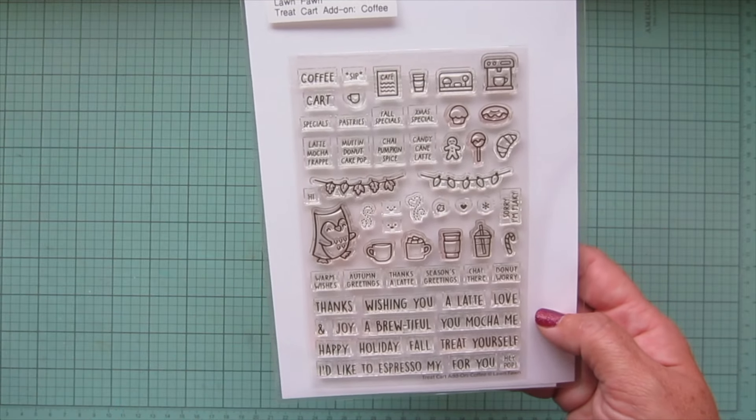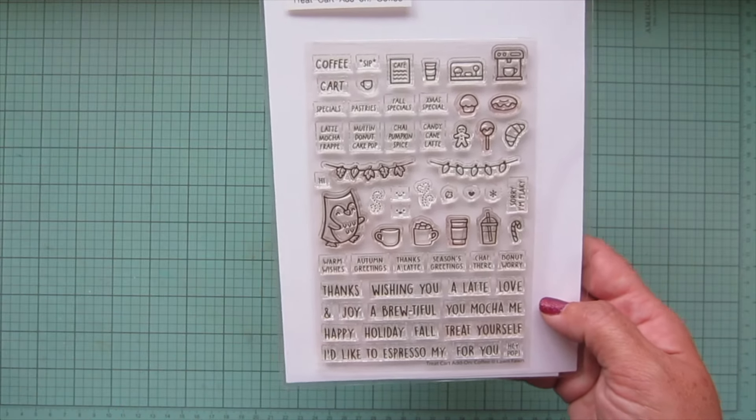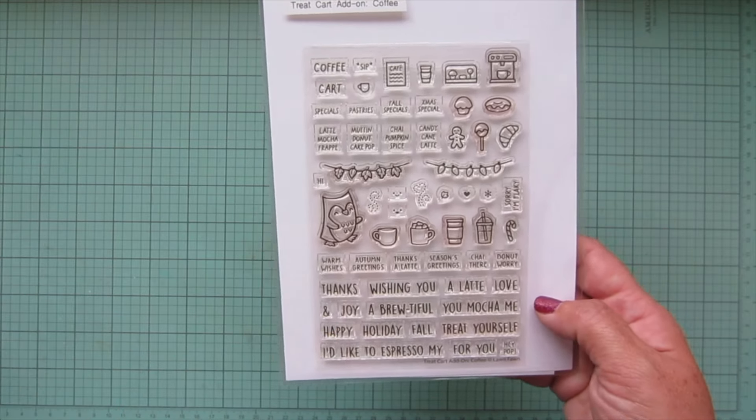I've already made a few different cards with the treat cart set, and I'm super excited about the new coffee add-on. I think it just gives us so many more opportunities to play with that one — so many great sentiments and lots of little images. I love little images; I think they're so much fun to add as little details to a scene.